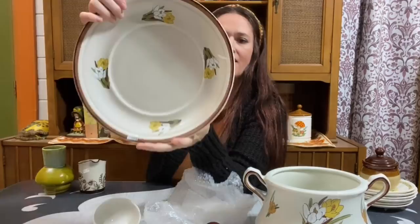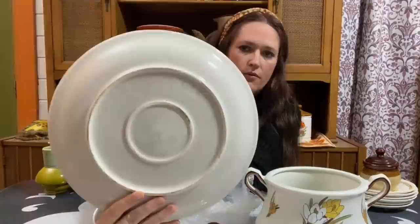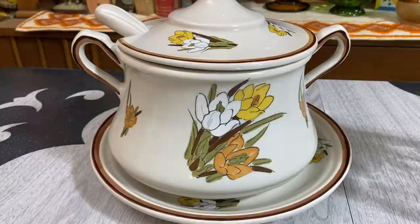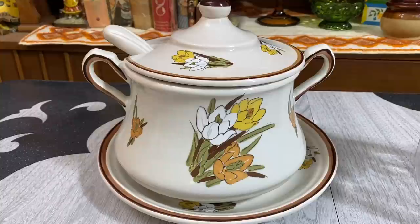It's marked on the bottom: California Originals, USA - so this is a California pottery piece, likely from the 1970s. It was probably a gift that some wife received at Christmas and just never used it - maybe she didn't like soup. But I love soup and I look forward to using this this fall and winter season. Let me know in the comments what your favorite soup to make is!